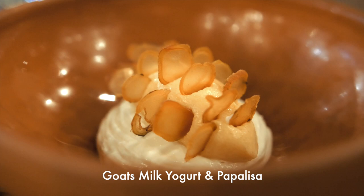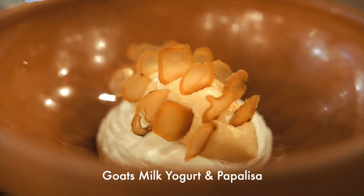They aren't trying to be more popular than the other restaurants in the neighborhood. They're running a race all by themselves, and it's an entirely new game.